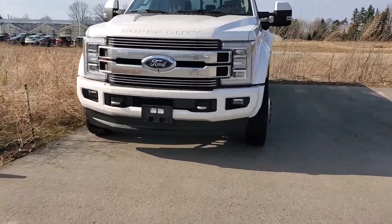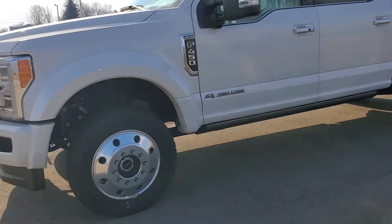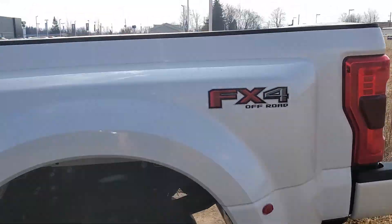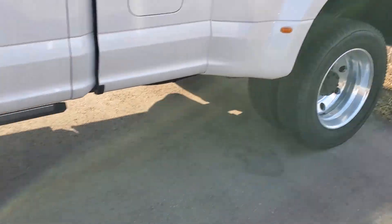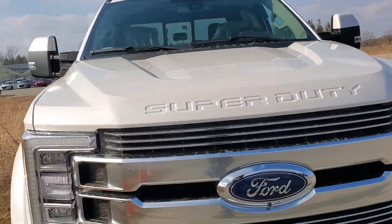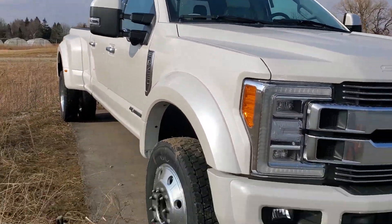Ladies and gentlemen of the Northway Ford Fan Club, this is $108,000 worth of savage truckery right here — the F450 Dual Rear Wheel Super Duty Pickup. This thing is everything in a truck and more.